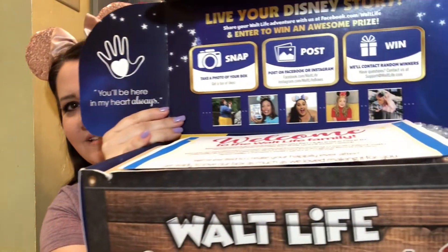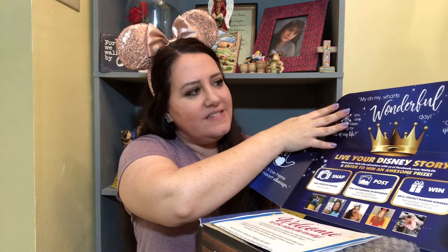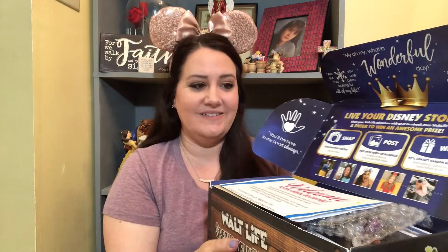So let's go ahead and open it up and see what is on top. On the inside, there's Enchanted Rita. You can see Miss Enchanted Rita on the inside there. 'Live your Disney story, share your Walt Life adventure with us on Facebook.com slash Walt Life and enter to win a surprise.' And then there's all these little quotes everywhere: 'My oh my, what a wonderful day,' 'Are you the one I've been looking for all of my life,' 'You'll be in my heart always,' and 'Be kind, have courage, and always believe in a little magic.'